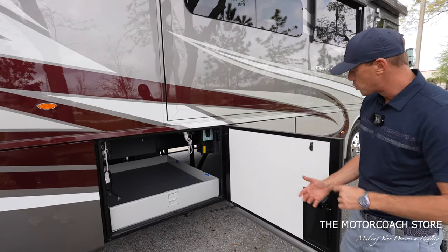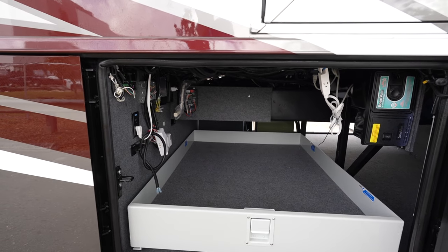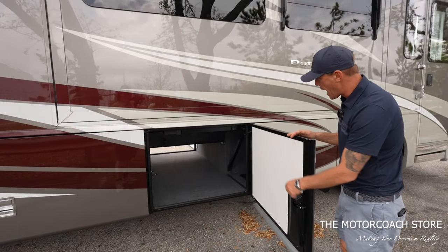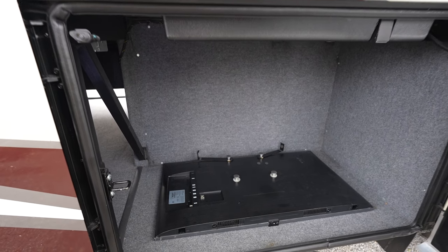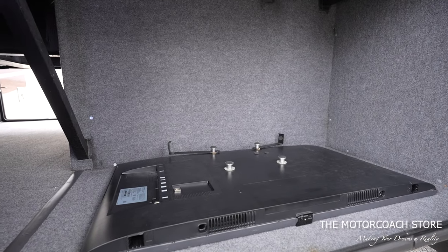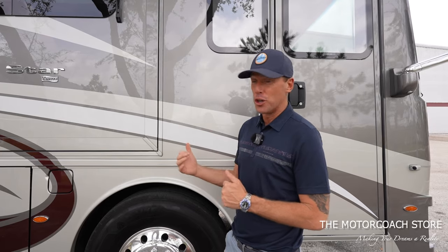Here we have more storage — this does have the manual slide tray, it's a half slide tray. The Oasis hydronic heating and the 50-amp cord reel are on the other side of this bay, and here's where the central vac components are housed. Then here's the other side of that full pass-through bay that doesn't have a slide tray, giving us a little more height and storage. A lot of times folks will put a cooler in this bay, and then we can fill the diesel fuel tank on both sides.